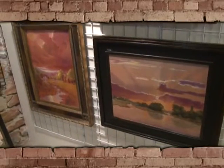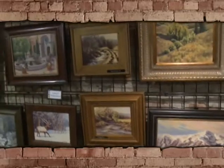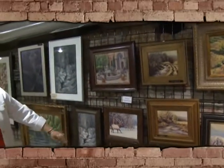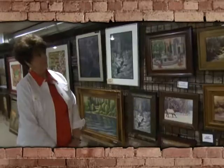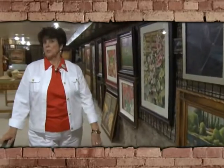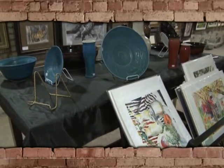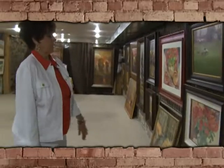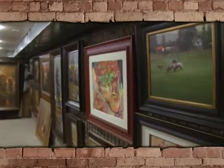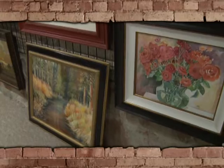Next we'll see some of the oils. This is Keith Dabbs. And this is Lori Eskelson's work on this wall. I'd like to point out more of Sharon Mickelson's wonderful pottery. Next we have Lucille Chamberlain.